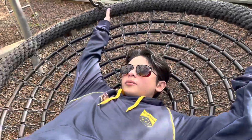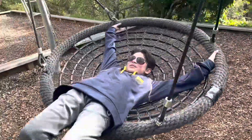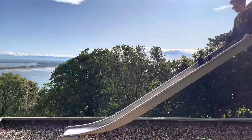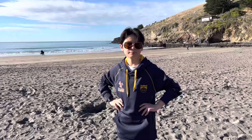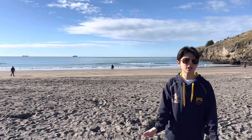Today we're doing a Godley Head walk, that's fun. Welcome to Taylor's Mistake, the beach just beside Godley Head. We're here and our dog is very enthusiastic.